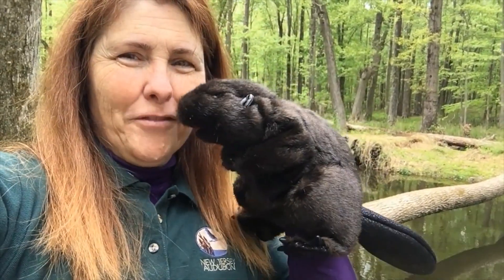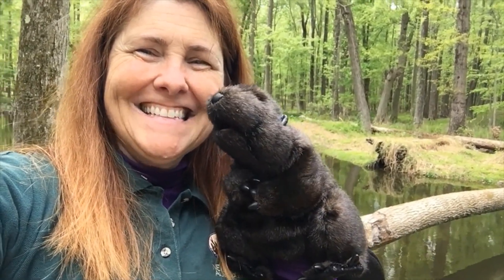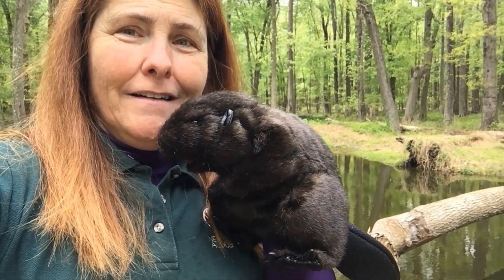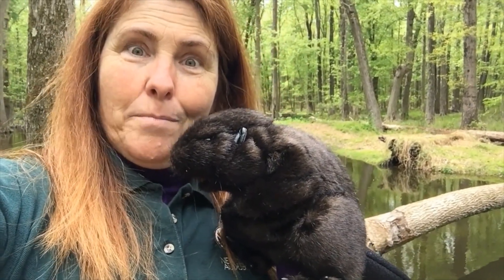That's not a real beaver, but let's just pretend he is. So this cute little guy is the one who's responsible for chewing down some of these big trees on our property. Why are they chewing those trees? What are beavers doing? Well, let's see if we can figure it out.